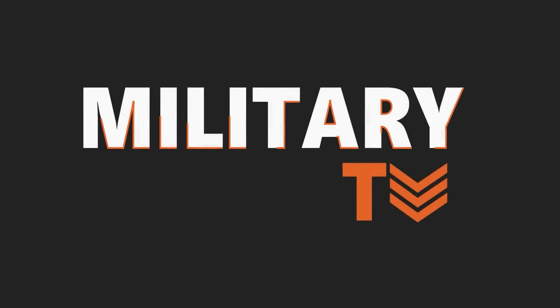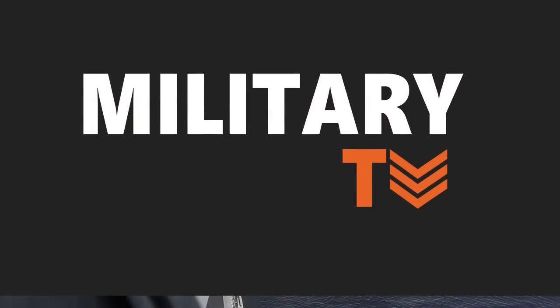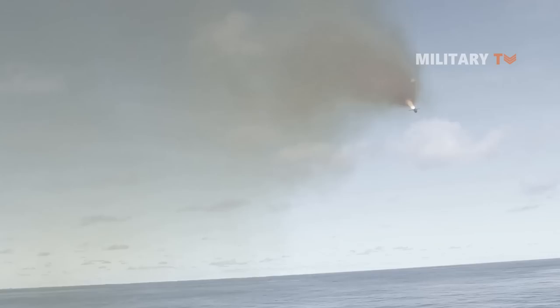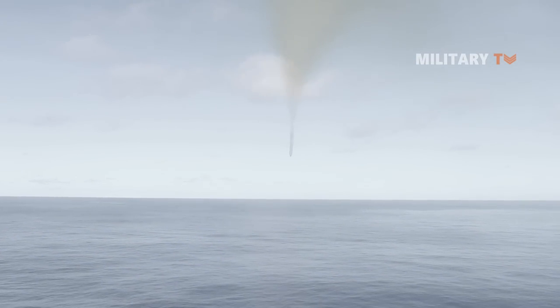Welcome back to another episode of Military TV. In today's session, we will look at the Naval Strike Missile, a Norwegian highly advanced anti-ship missile that the world has taken notice of.